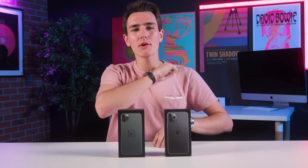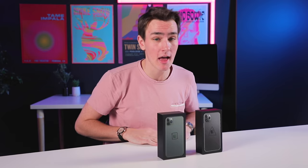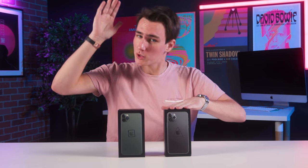Hey, what's up guys, welcome back to Tech Smart for another episode of How Bad Is It. In this one, I have two iPhone 11 Pro Maxes right in front of me, and your job is to guess right now in the comments which one is real and which one is fake.